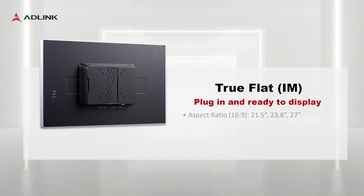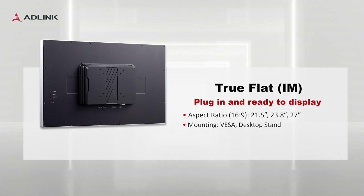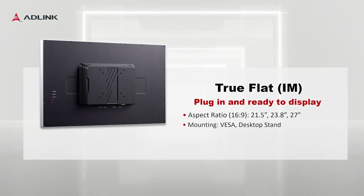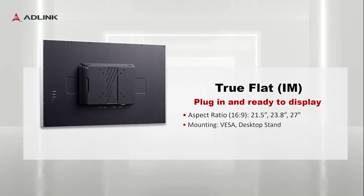Turning to the IM series, we have a monitor that's ready to be installed anywhere. There are three sizes to choose from: 21.5 inches, 23.8 inches, and 27 inches, that can be simply and quickly deployed in various environments, thanks to its standalone design.